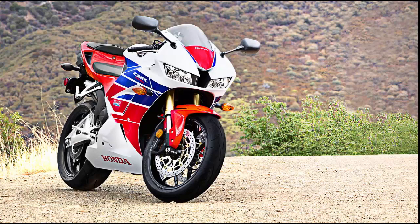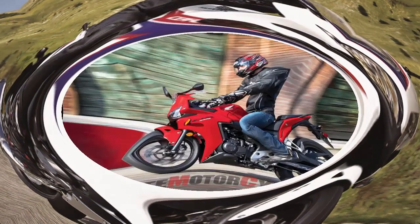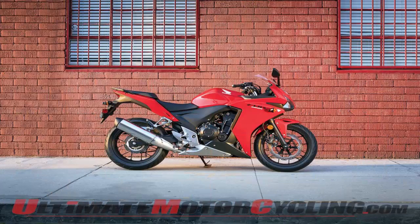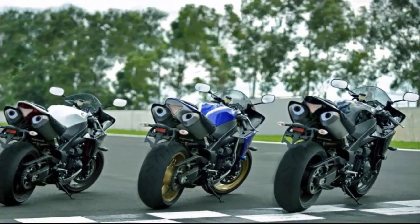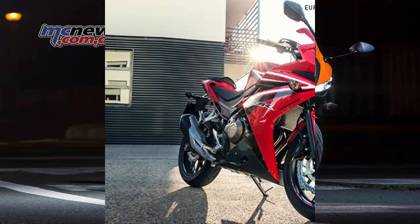If you wanted something manageable for a beginner, but also more motorcycle for the money than the 250cc offerings out there, check out the Honda CBR 500R. Right now Honda is the only sports bike manufacturer offering a 500cc class bike brand new. Suzuki no longer offers the wonderful GS500M — I myself started on the GS500 — and Kawasaki stopped making the Ninja 500R in 2009.